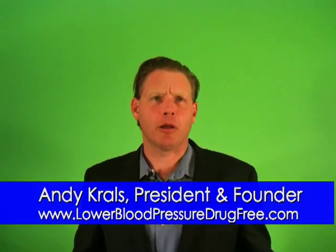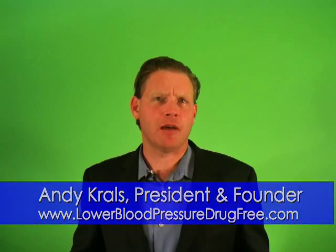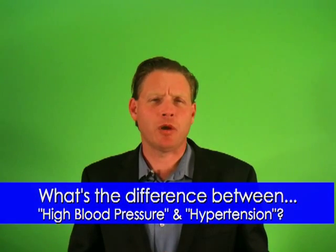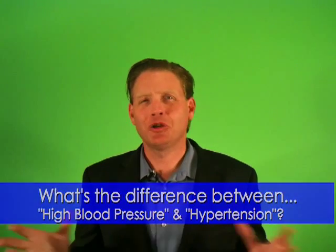So, what is high blood pressure? First, let's take a moment and clarify some definitions. People often wonder, what's the difference between high blood pressure and hypertension? The truth is, they're just different names for the same thing.